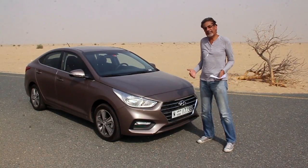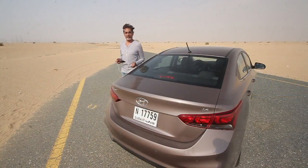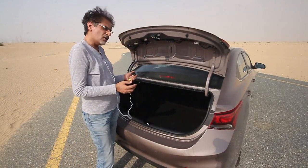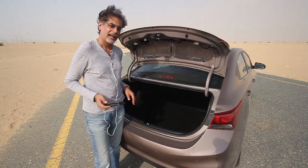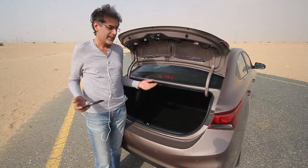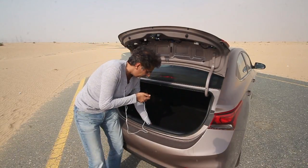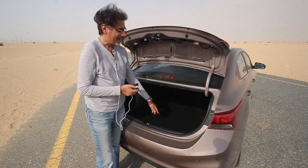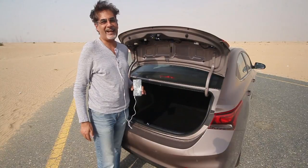Now we shall look at practicality, so let's go to the back of the car. There's a good-sized boot right here and you can put a load of stuff back here. When you lift up the floor you find there's a lot more room around the spare tire. Everything gonna be all right.